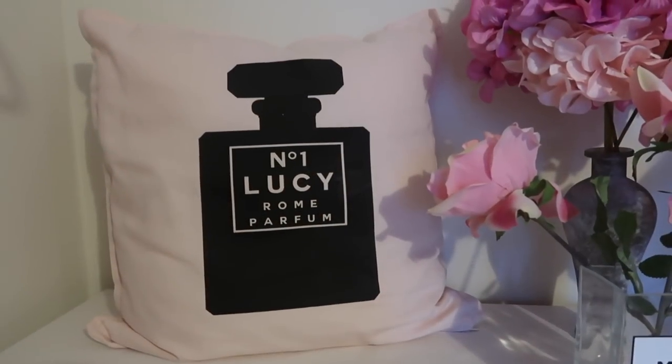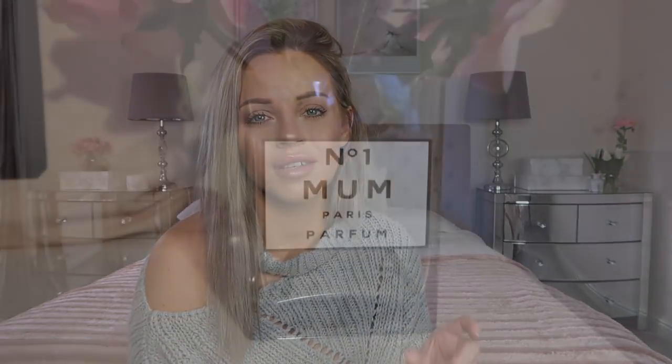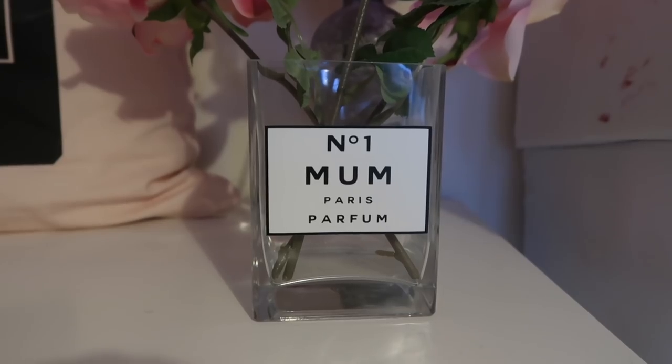Next I want to show you this beautiful cushion I got from an Etsy store called So Simply Darling. It's personalized, really good quality, and I get so many comments on it. I'll leave the exact link below. I also got a personalized vase from there — it's a beautiful vase and looks great with fake flowers in it. You guys know I'm a massive fake flower fan.